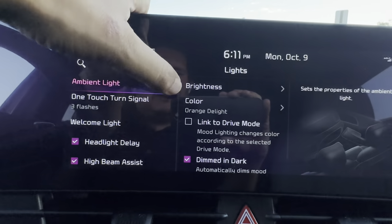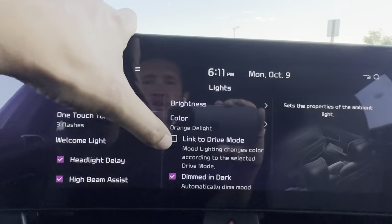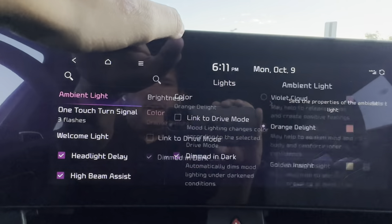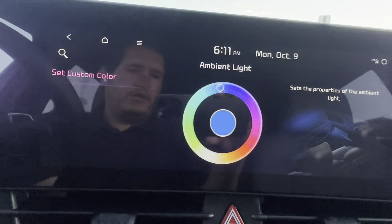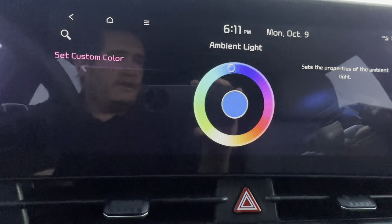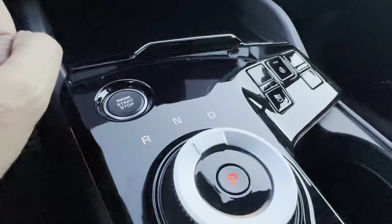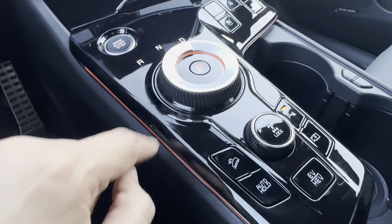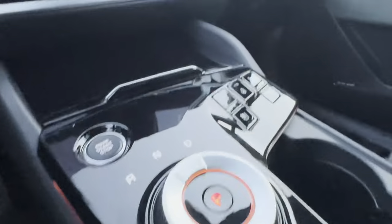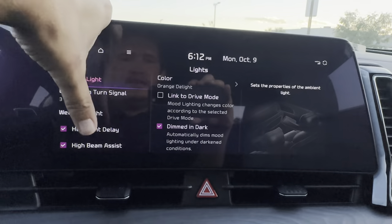Under Lights, you can set the brightness of the ambient lighting, link it to your drive mode, and pick a color. You can choose from pre-designed colors or use the full color wheel to make it whatever you prefer. As the sun goes down you can start to see the ambient lighting kicking on along the door trim and the center console knob — it's a really cool feature.